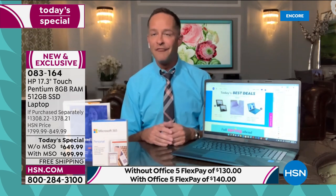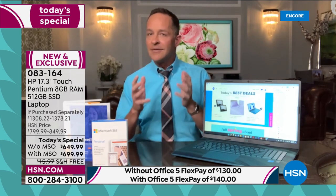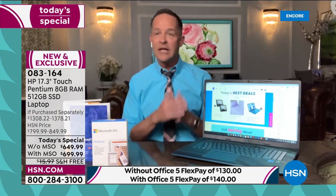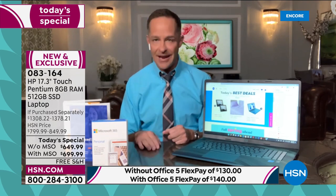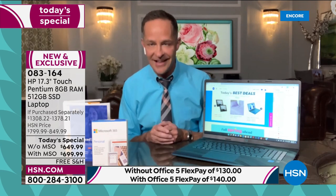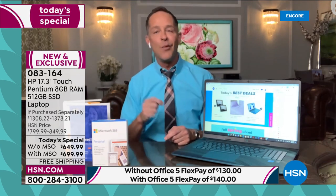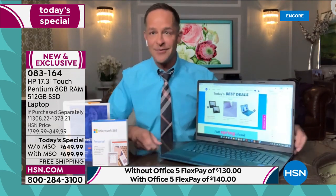We're going to entertain you a little and tell you a lot about this great computer. March has always been HP month, so people who know they're going to need a computer wait until now. Last year was the first year in a decade we weren't able to do HP month, because of shipping constraints and inventory issues. We worked so hard to make up for that today with this computer and the way we're kicking off HP month in a very special way.